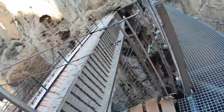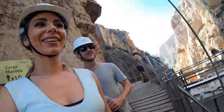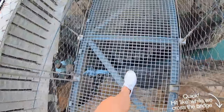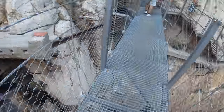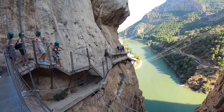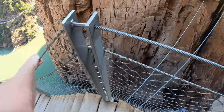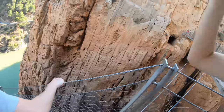This is the suspension bridge, 100 metres above the El Chorro Gorge. Oh my gosh — no, no, no. You've got to look down! Whoa. Take a moment. It's such a long way down.